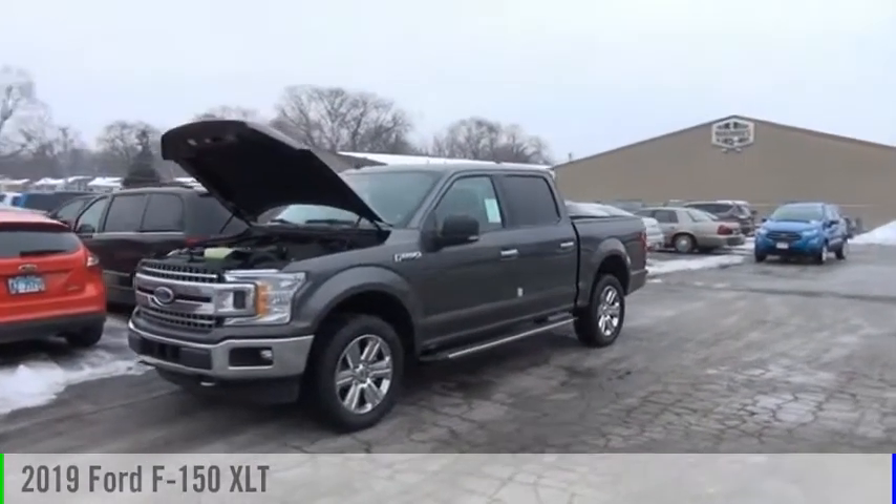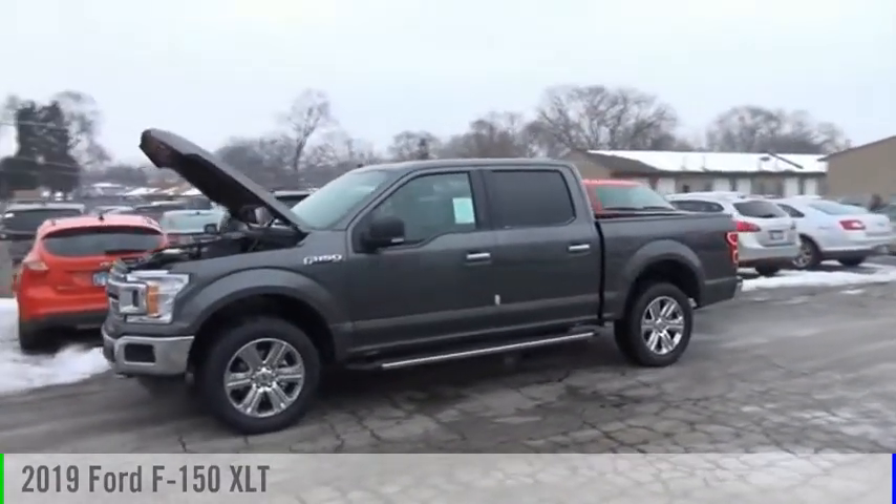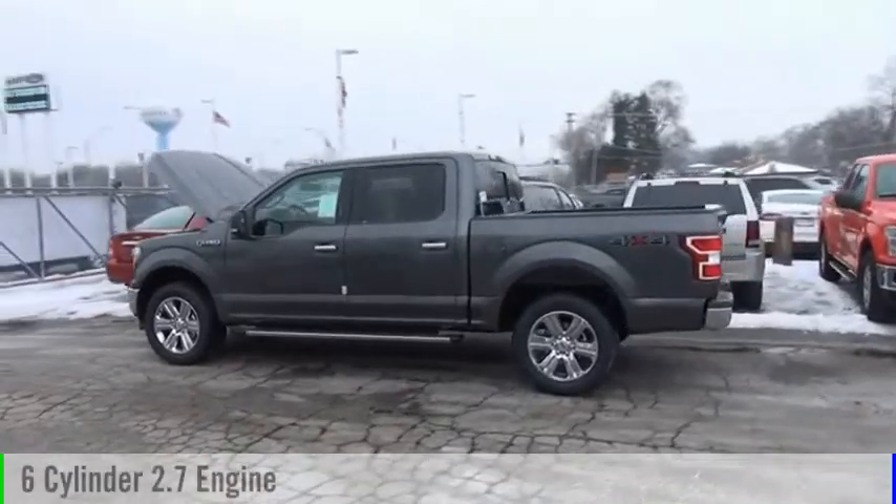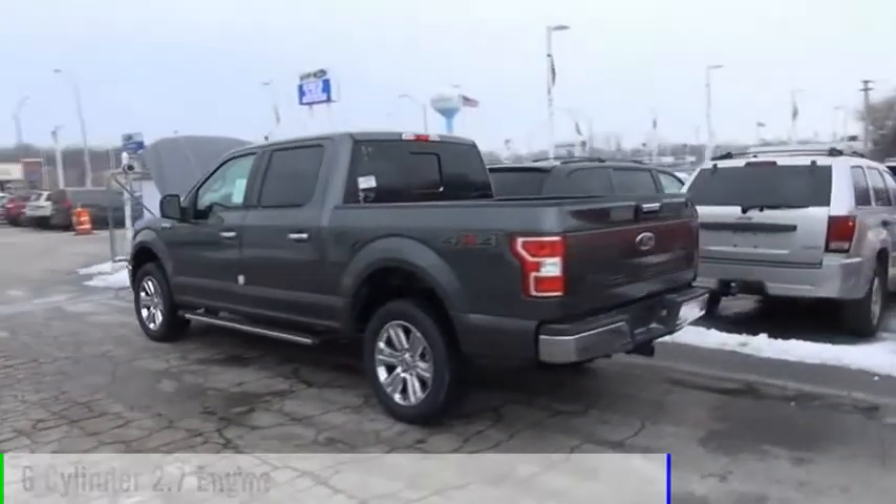We are pleased to show you the 2019 F-150. This vehicle is powered by a four-wheel drive, six-cylinder, 2.7-liter engine.